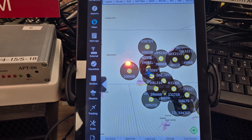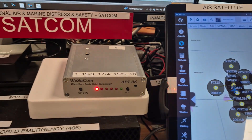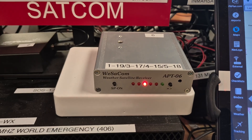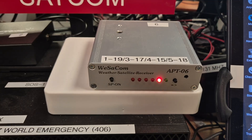Each one of these has its own receiver, antennas, computers, and software. This is a weather receiver for 137 MHz — most of those weather satellites have been taken out of service, so there's not a lot of activity on it.